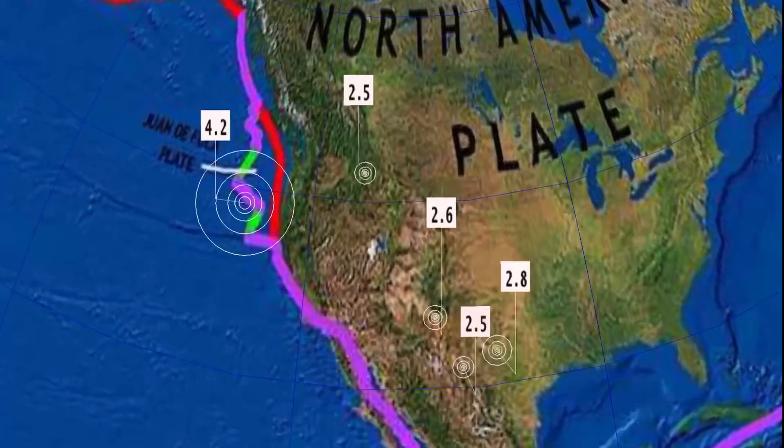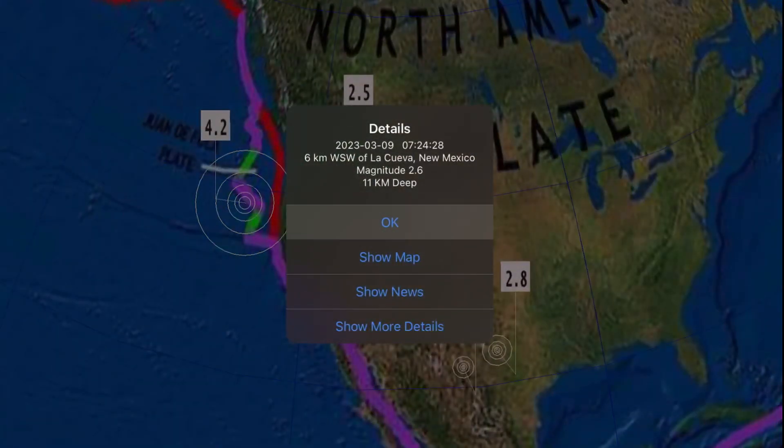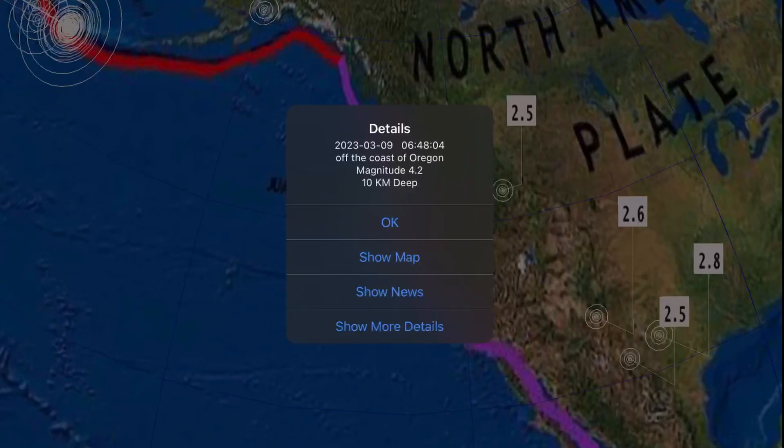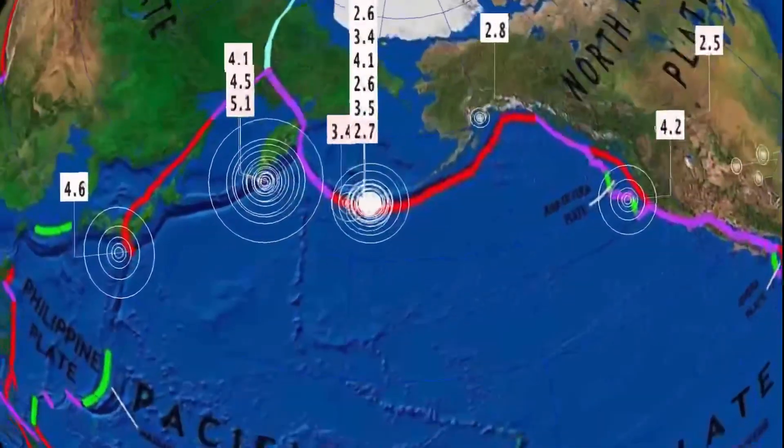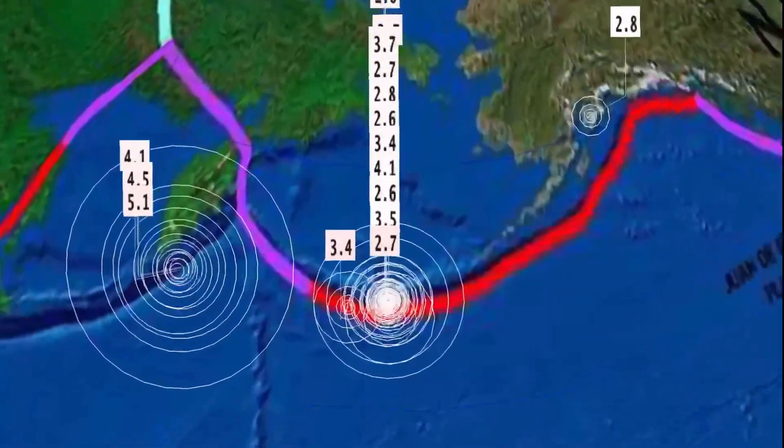Across the United States: Hermley, Texas, 2.8; New Mexico 2.6; a 4.2 and another 4.2 off the coast of Oregon at 10 kilometer depth; and a 2.5 in northern Washington.